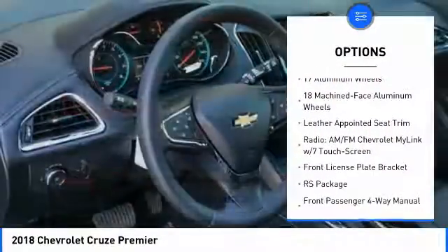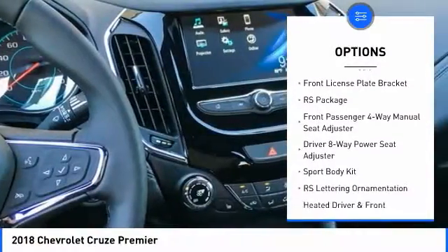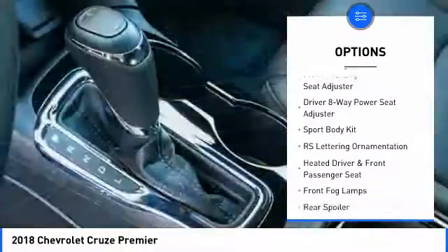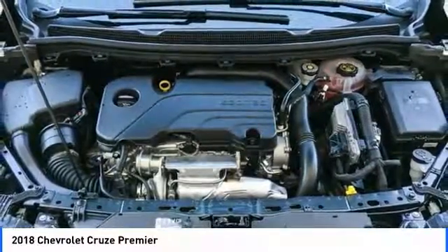Traction control, air conditioning, dual airbags, leather-wrapped steering wheel, power steering, four-wheel disc brakes, aluminum wheels, electronic stability control, heated steering wheel, fog lights.